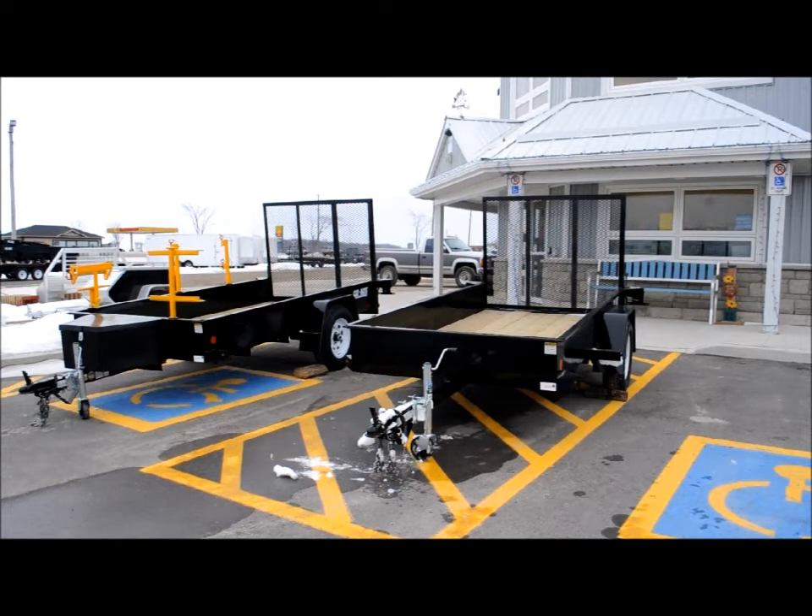What would be the difference in price from a very basic trailer to one with some accessories? Approximately six hundred dollars for the accessories just mentioned, and that's an installed price.